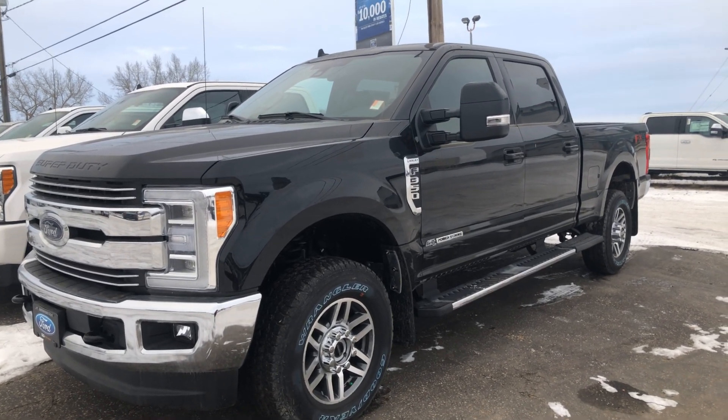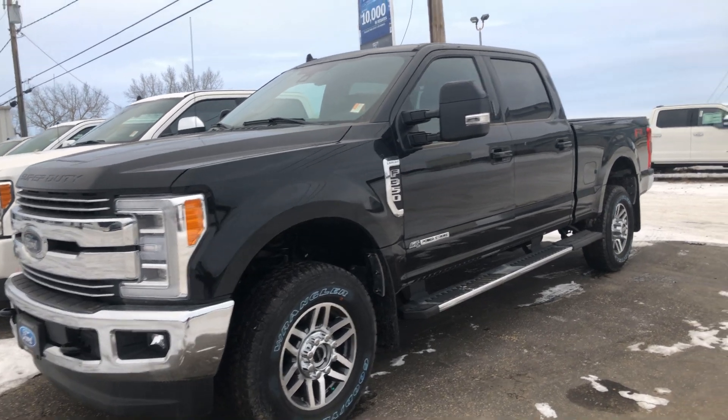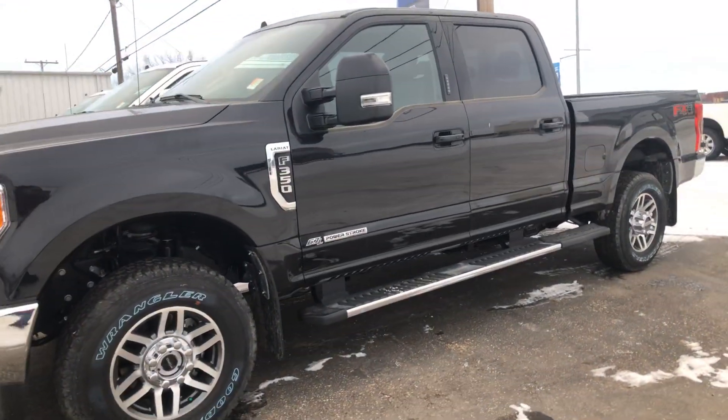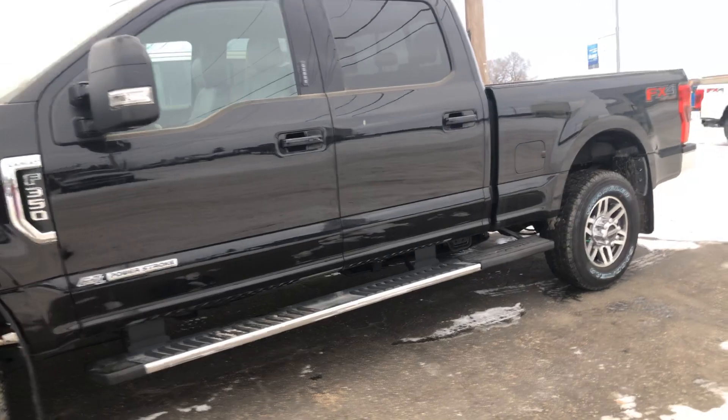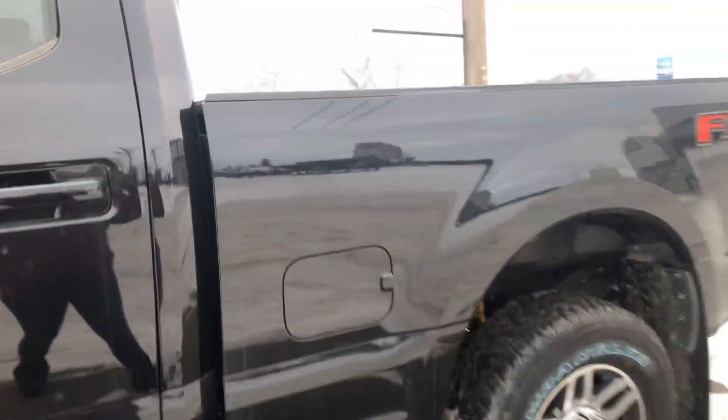Hey Mike, it's Kelsey here at Country Ford & Wilkie and I just wanted to send you a quick video of this 2019 F350 Lariat. This comes with a backup camera, reverse sensing, and a spray-in box liner.